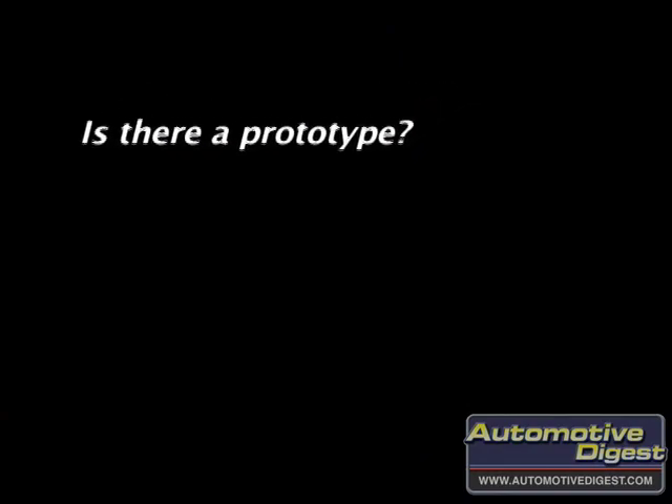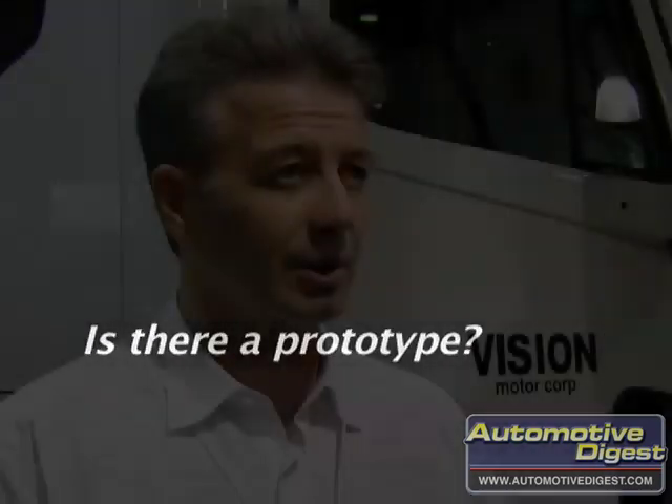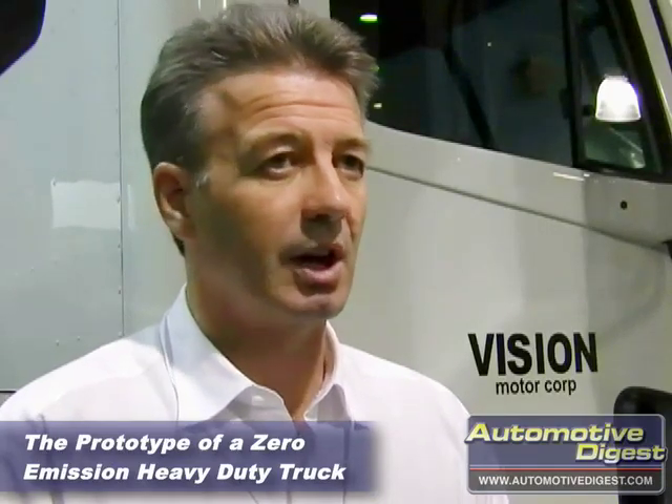The current truck you see behind us is the prototype, and based on what we've learned from the prototype, the full production version of the truck will be 470 horsepower. It will be capable of 3,000 foot-pounds of torque — that is too much torque for most transmissions available today. So the final production version will be electronically limited to the maximum amount of foot-pounds that each transmission can take, typically in the 1,650 to maybe 1,800 foot-pounds of torque.